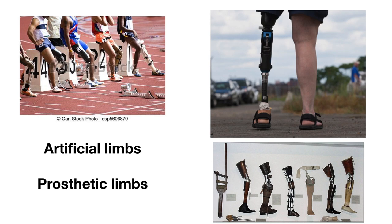Artificial limbs, or artificial arms and legs. If you don't know what a limb is, it's basically an arm or a leg. Artificial tends to go with organs and body parts, so you'll see artificial organs, artificial limbs, and artificial heart. Another way to talk about these is prosthetic limbs.